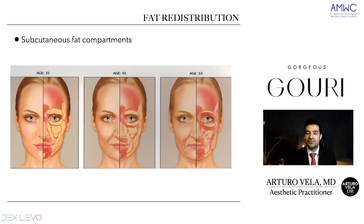Here we have the fat redistribution. When we talk about fat redistribution, we can see in this image at 45 and 55 years old how the subcutaneous fat layers have these changes — they can be moved or they can have some kind of hypertrophy. We have less and less subcutaneous fat compartments. We have two subcutaneous fat compartments: the superficial and the deep ones. The superficial ones change with weight changes, and the inner ones are the only ones that change with age.